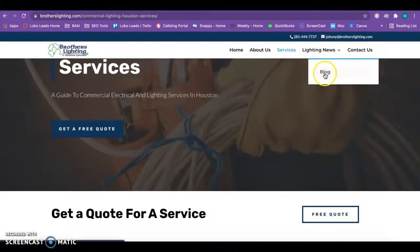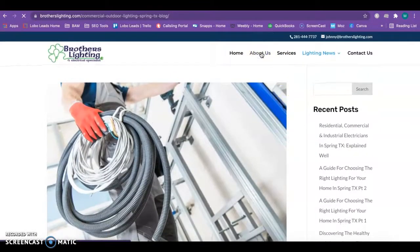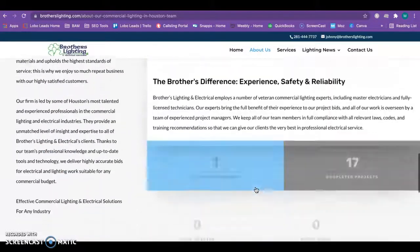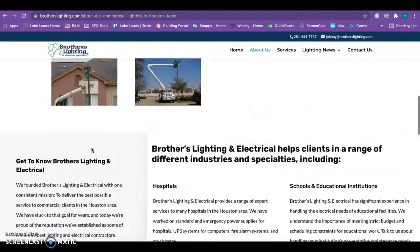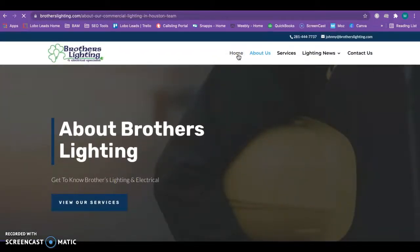I really love that you guys have a blog here — that's always great to have on your site. And then an about us section — we always recommend that as well. It really helps to build trust. So those are my tips for your website.